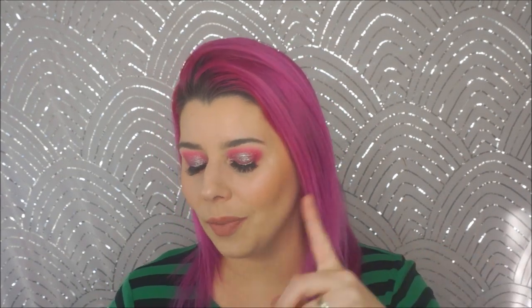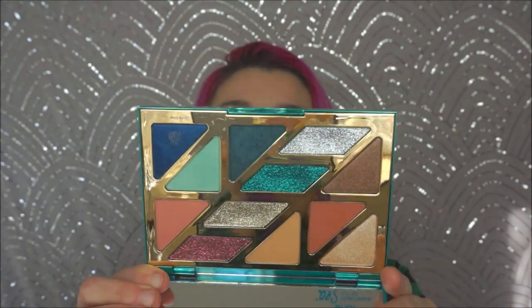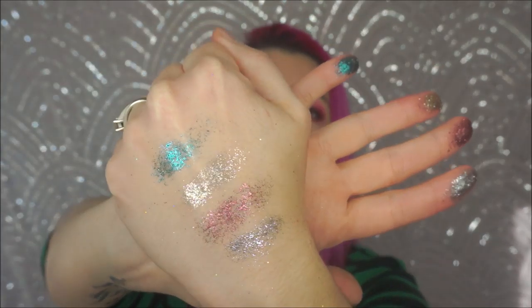I don't like Tarte — nothing about Tarte makes me want to buy Tarte. But a YouTuber convinced me to buy this: the High Tides Good Vibes palette. When I saw her swatch these pressed glitters, they're more finely milled than ColourPop's, but they have that exact same staying power and smoothness. They stay on your lid; you don't need glitter glue. They're gorgeous — I could not even believe it.